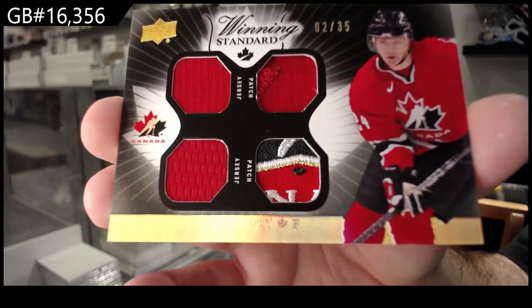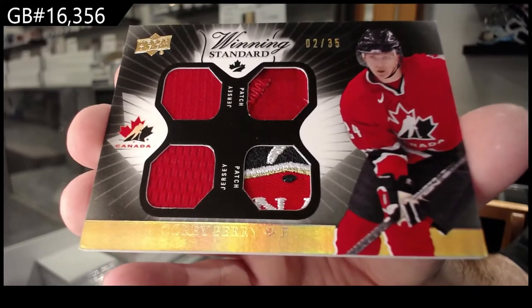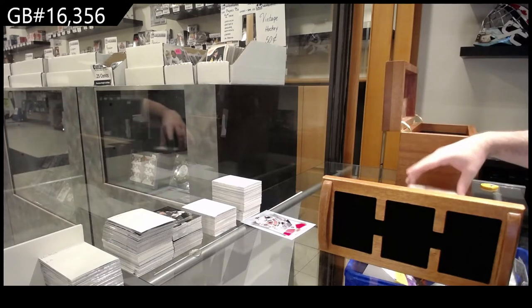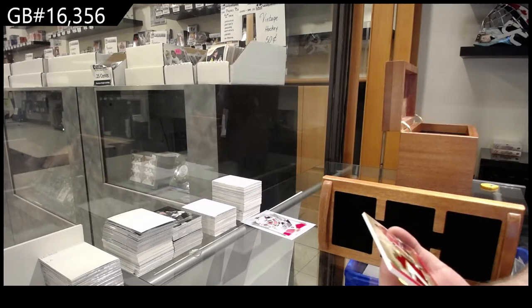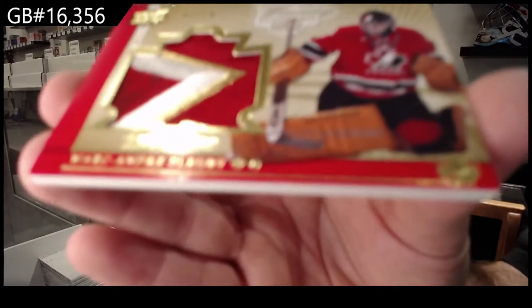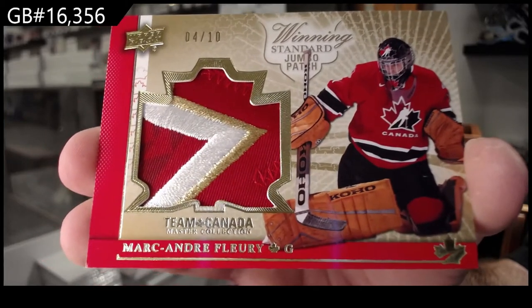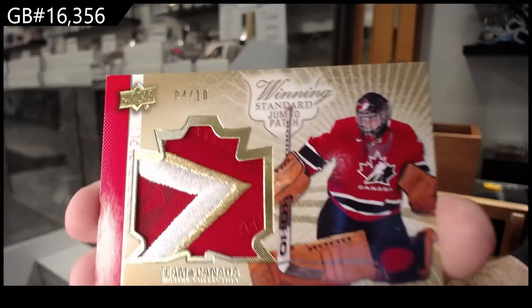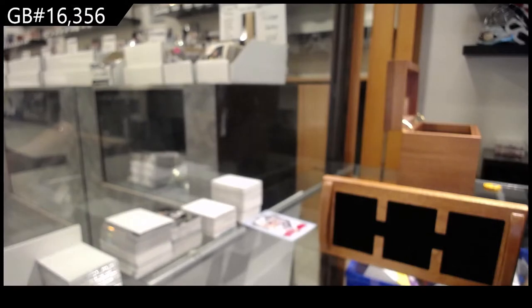I'm not saying they don't grade autographs — I'm saying I just don't know if they truly look at the back history of where the autograph came from, or research every autograph. That's what I'm saying. I know that they grade autographs, I'm well aware of that. We've got numbered four of ten.